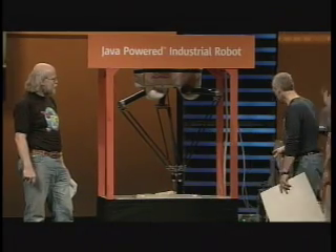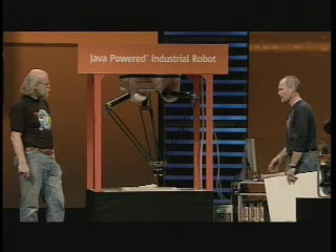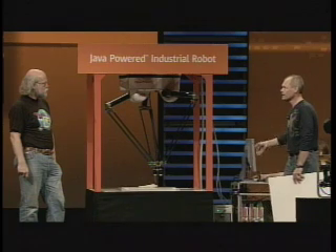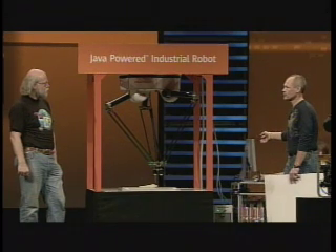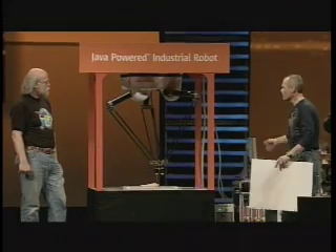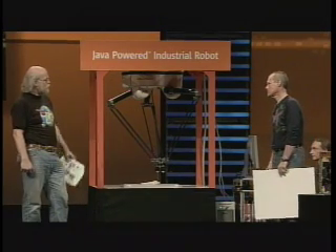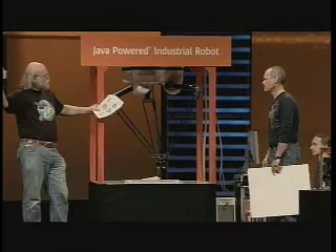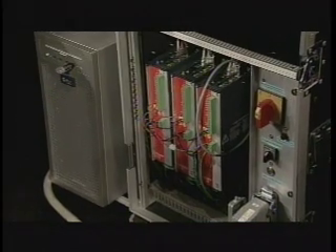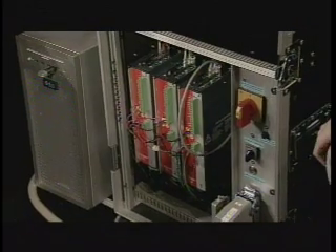One thing I'd like to point out: this controller that we built in real-time Java is running on standard stuff — it's a U40, Solaris, Java RTS 2.0, off the shelf. This has never been done before. Normally when I've seen controllers for things like this, they're about the size of a refrigerator — mostly architectures that are 20 years old that they're still building.